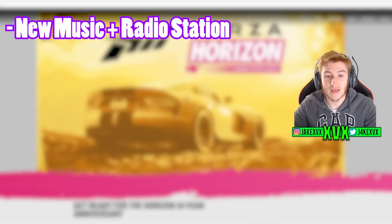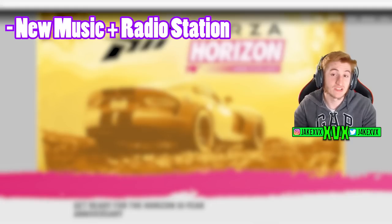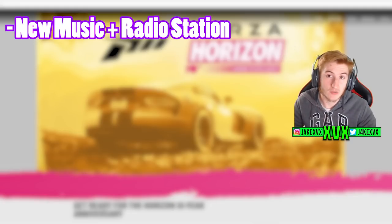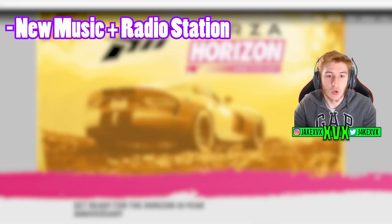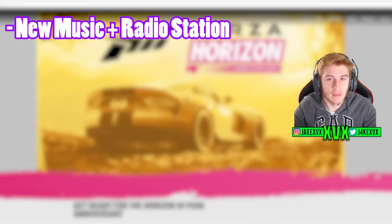The next thing: the return of fan-favorite music hosted on a fresh radio station. So it sounds like we're getting a radio station that's fresh to Horizon 5, which is going to return some fan-favorite music — presumably from old Horizon titles. Pop down in the comment section below what you're hoping they bring back in the fresh radio station to Horizon 5.